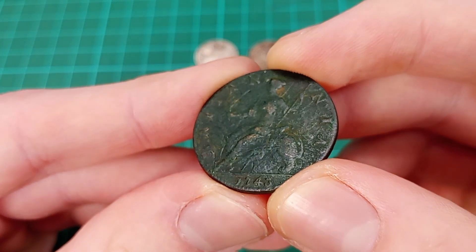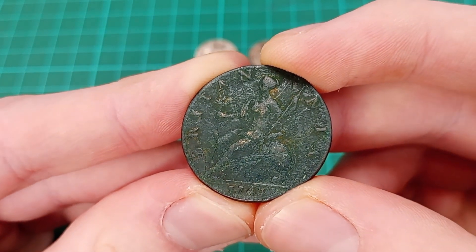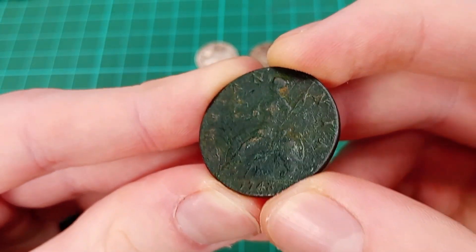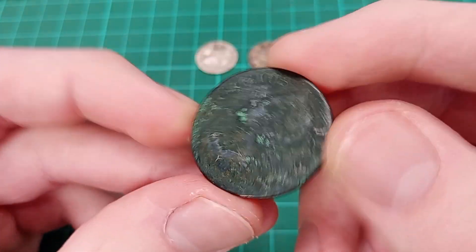A date I did not have for my old halfpenny collection, so a new coin for the collection. Even if I did have it, for a good price of just £1.20 for this coin - closing in on 300 years old, about 280 years old. There's some great history. Now 1743 would of course be from the reign of King George II.